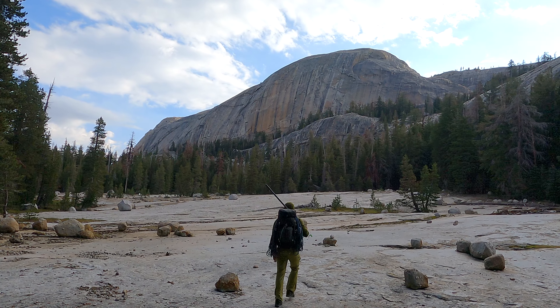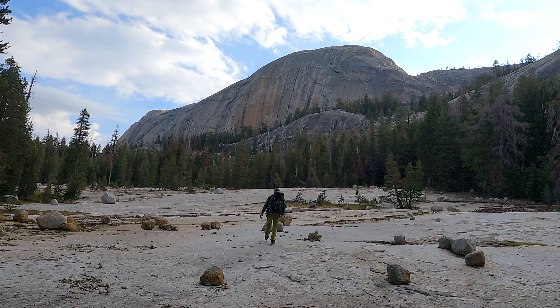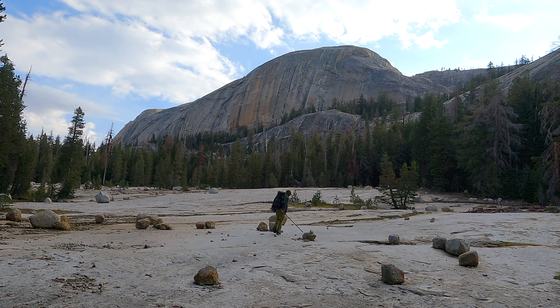Good morning. It is California Adventure Time once again. I am in Tuolumne Meadows with my good buddy Aaron, and we're trying to do some climbing, but the weather's a little against us. We got some clouds, we felt a few raindrops, so we're gonna have a slightly more mellow day than we wanted to.